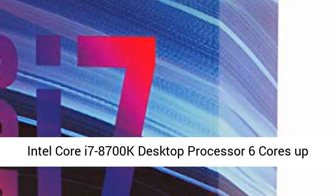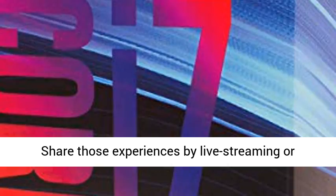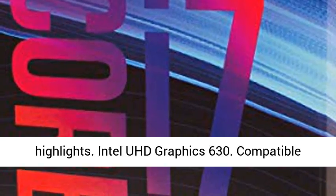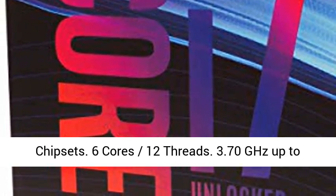Intel Core i7-8700K desktop processor: 6 cores, up to 4.7GHz Turbo, unlocked, LGA 1151-300 series, 95 watts. Outstanding gaming experiences extend beyond personal gameplay to your entire gaming community. Share those experiences by live streaming, recording, editing, and posting your epic highlights. Intel UHD Graphics 630. Compatible only with motherboards based on Intel 300 series chipsets.